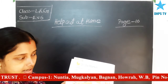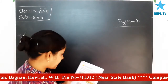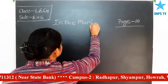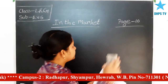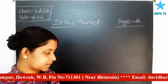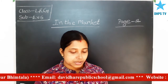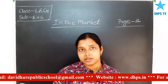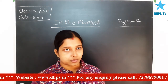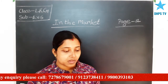Now turn to the next page, page number 12, and here the chapter is In the Market. Let us read the chapter. We buy all our requirements at the market. Learn the names of the different shops and what they sell. In this chapter, you will learn about the shops and what they sell.